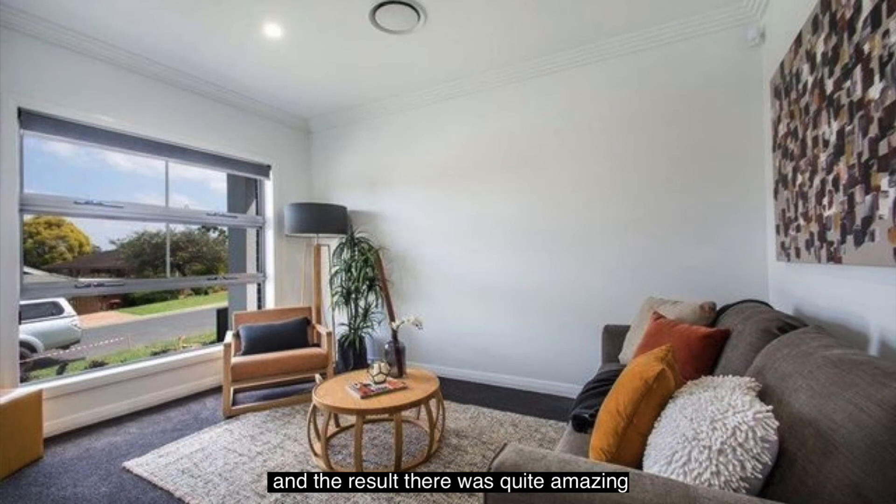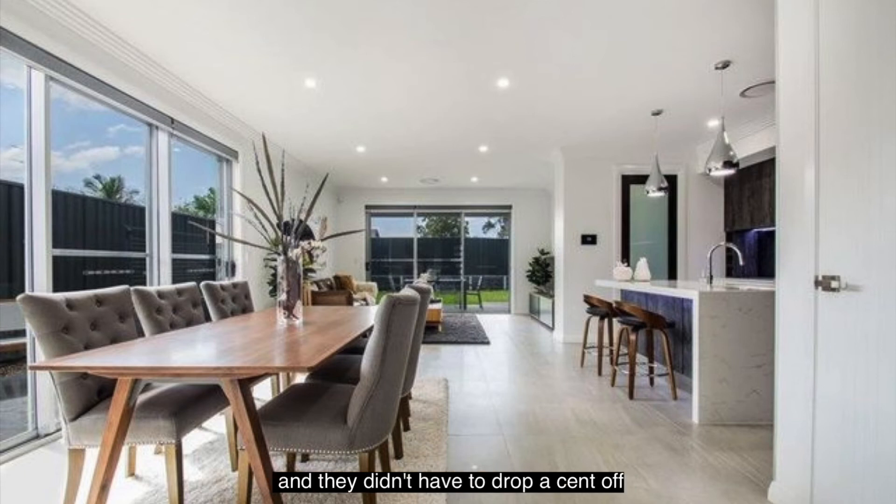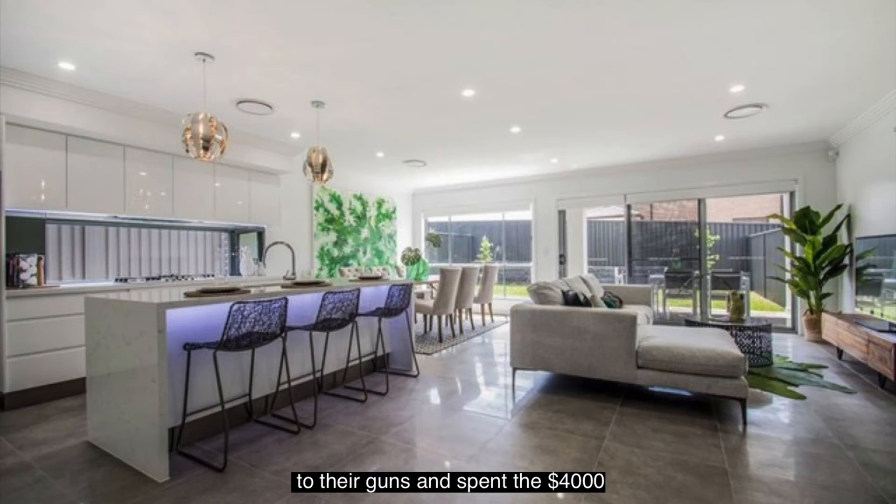The result was quite amazing. All of a sudden, after three to four months on the market with lots of people through and no sale, they staged the property. We sold it within two weeks and they didn't have to drop a cent off their price. So they invested $4,000 — rather than dropping their price by $20,000 or $30,000 to get a buyer, they stuck to their guns, spent the $4,000, and got their money.